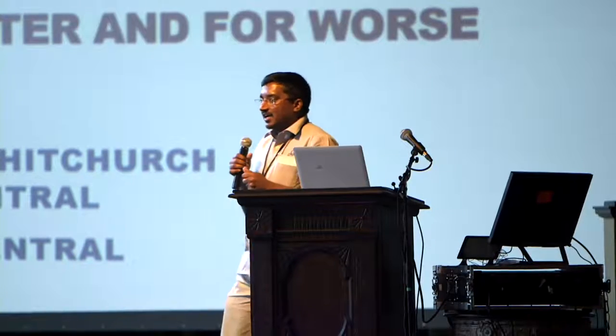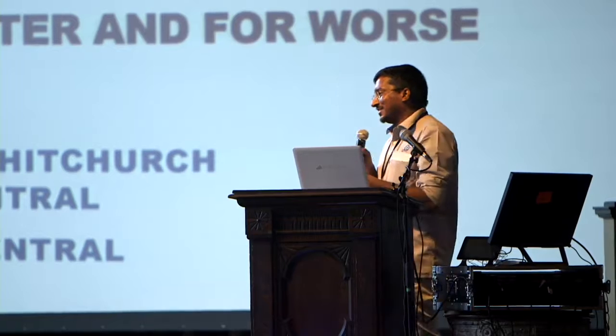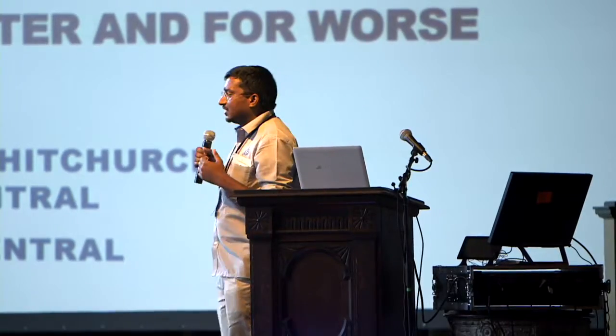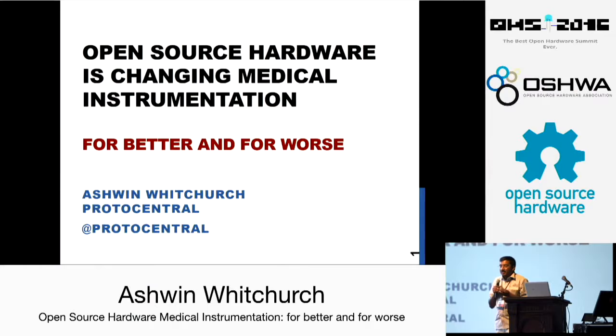Hi. I'm really honored and also a little bit nervous to be here because there's such a big great gathering here. My name is Ashwin and I run a company called Protocentral in India. We're based in Bangalore. What we do is we make open source hardware specifically for medical devices, and we also sell a bunch of cool open source hardware from all our partners.